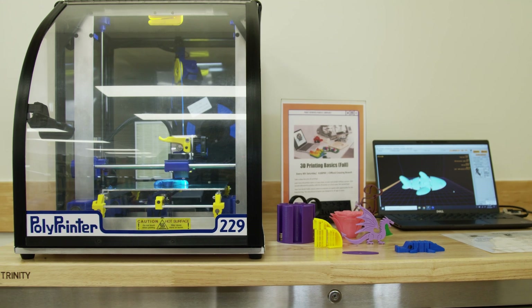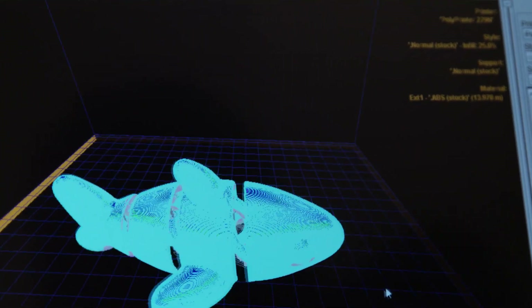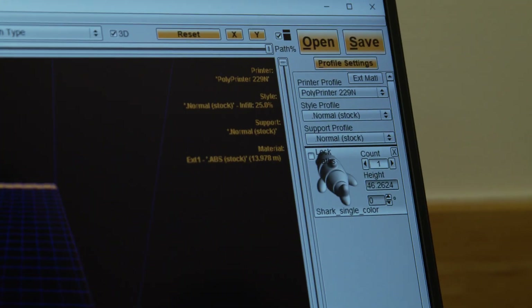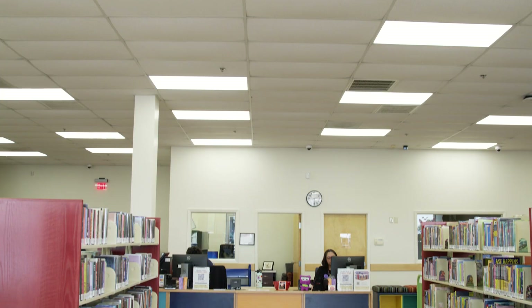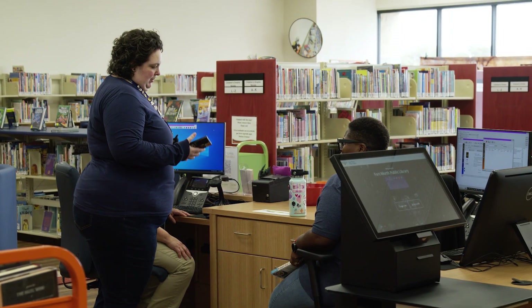Our 3D printing is available to the general public for free. There's no residency requirements and it's open to any age. Services are on a first-come, first-served basis, so you can always call ahead to see if it's in use or not, but we can't reserve it for you.